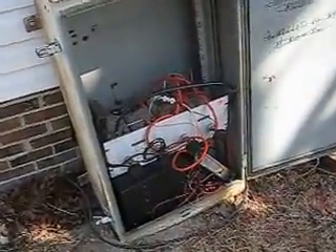Welcome to the N1RIK 444-200 repeater, Silver and Johnsonville, North Carolina.